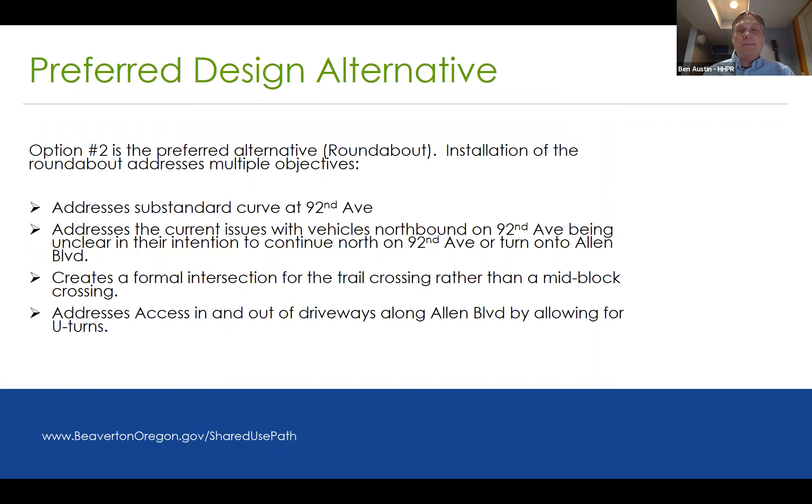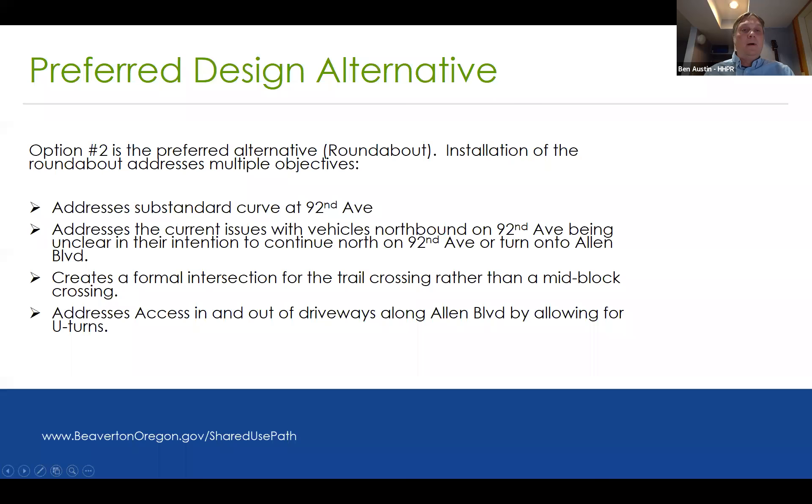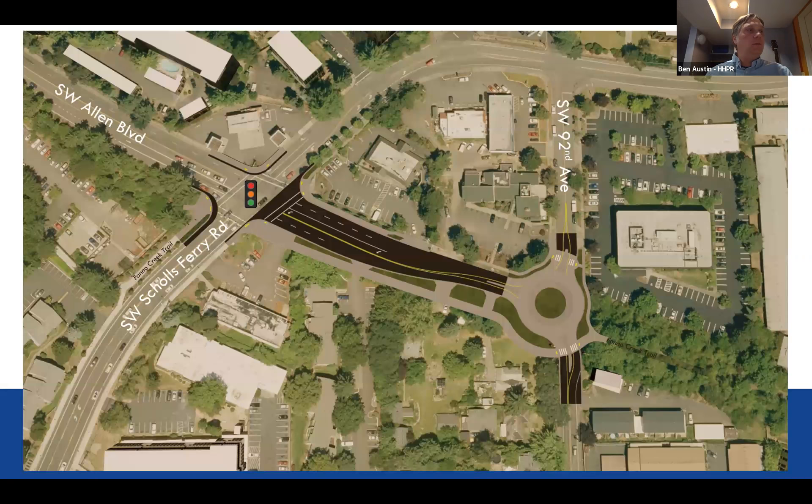The preferred alternative design is option two — the multi-use path along the south side of Allen Boulevard with a roundabout at the Allen 92nd intersection. This alternative addresses the substandard curve, addresses current issues with northbound vehicles on 92nd being unclear about whether they're continuing on 92nd or turning onto Allen, creates a more formal intersection for the trail crossing rather than a mid-block crossing, and addresses access in and out of driveways along Allen Boulevard by allowing U-turns in the roundabout, affording more safe options for accessing a parcel.